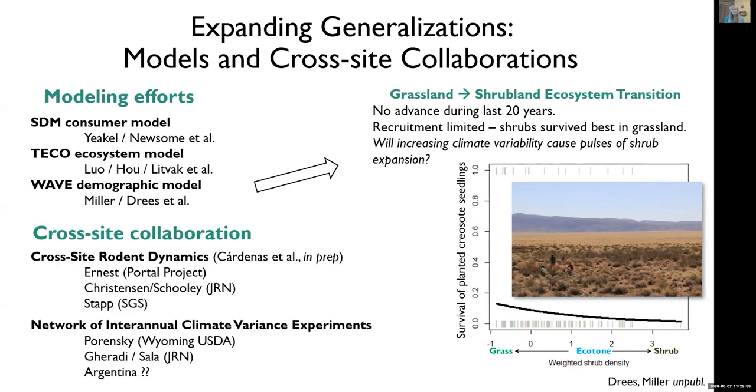Other avenues we've been pursuing to expand generalization involve cross-site collaboration. Building on the consumers theme, we've partnered with other Western sites to examine regional long-term changes in rodent abundance and diversity. We're also creating a network of sites, still very small, where there's a climate manipulation of year-to-year inter-annual variation in climate. I just returned from sabbatical in Argentina, and with any luck we may have a mean variance experiment there sometime in the future.